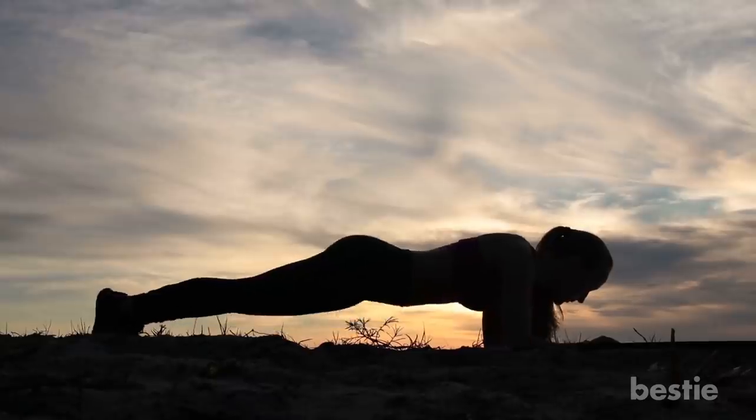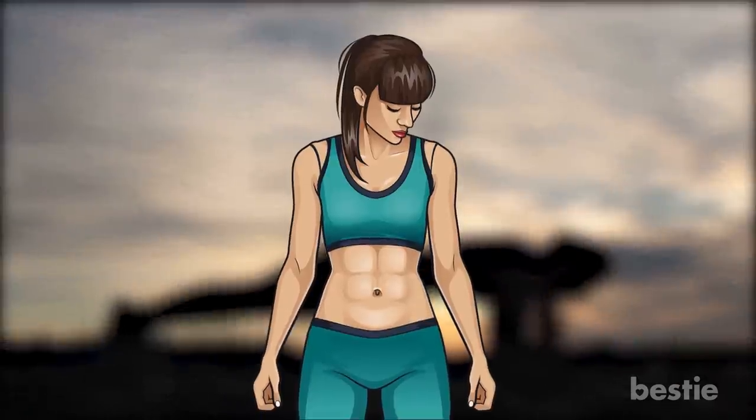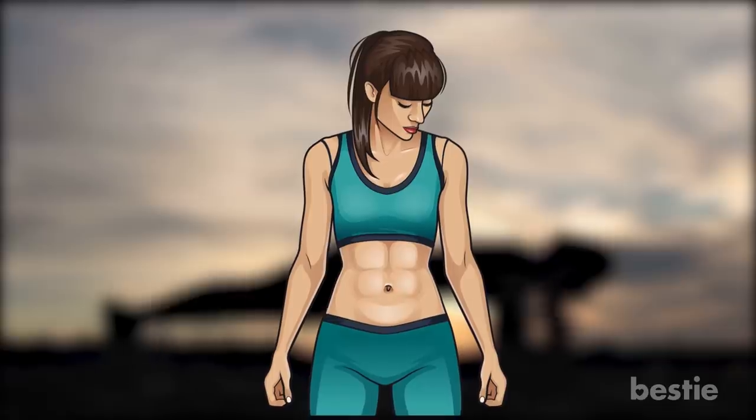Abdominal twists, also known as hip twists, focus on developing abs by getting rid of those extra pounds concentrated in the belly region.